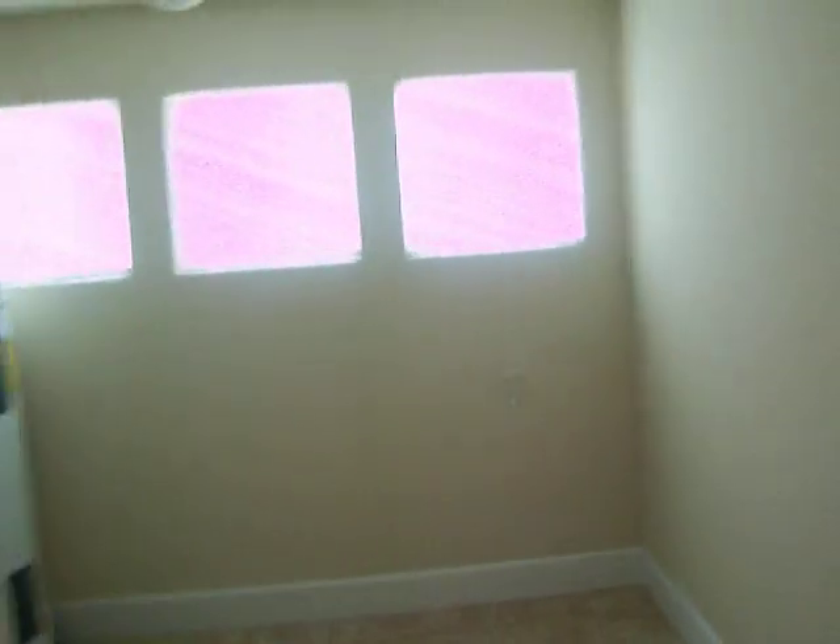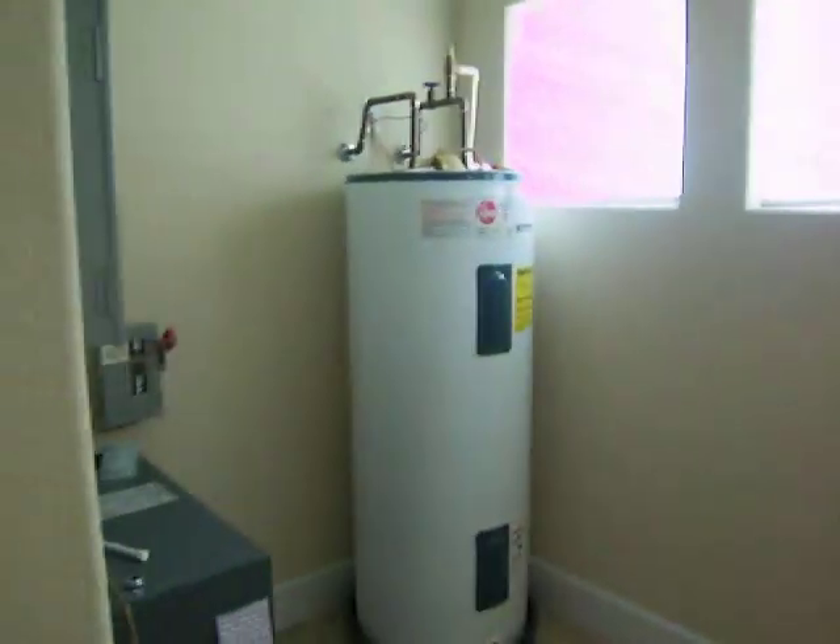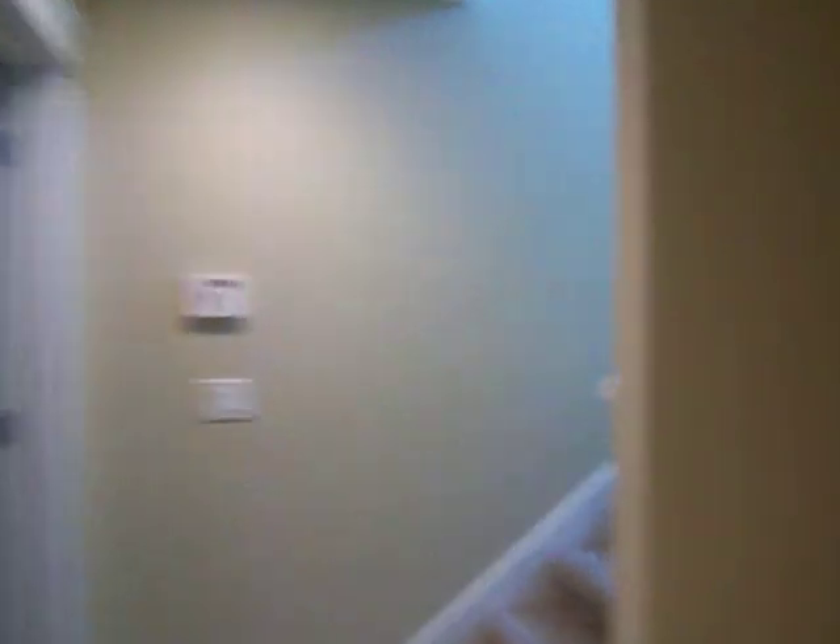And a utility room. And then the stairs to the second floor. Thank you.